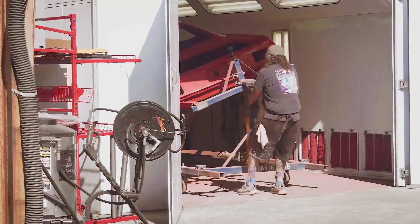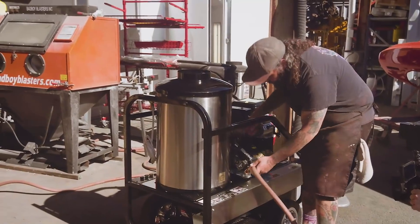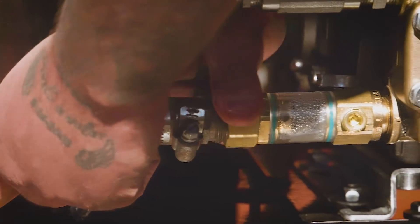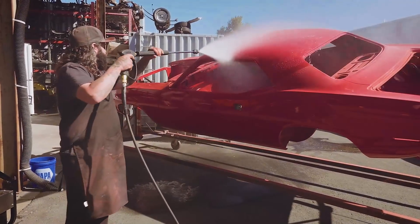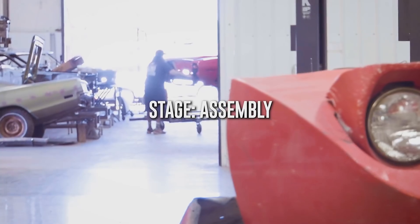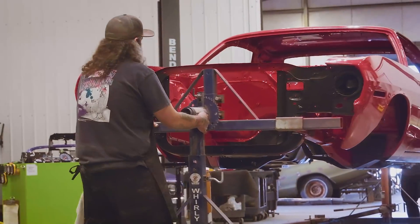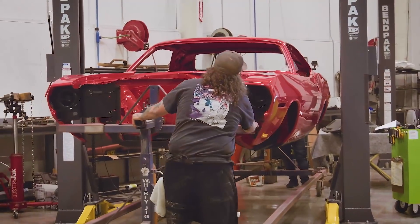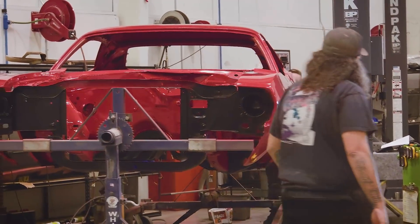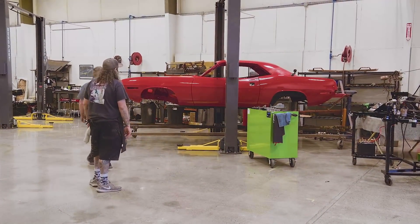The cut and buff is all complete on our 1970 Rally Red Cuda. I've rolled it outside where I'll get it all pressure washed before we go ahead with the undercoating and blacking out the taillight panel. This color looks good on probably every car. It's a pretty straight car - nice bright color.